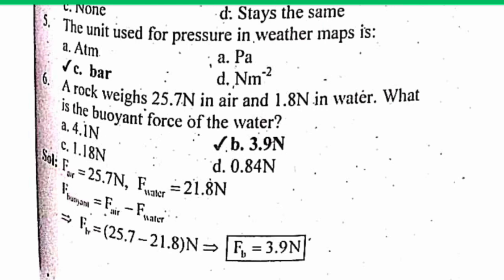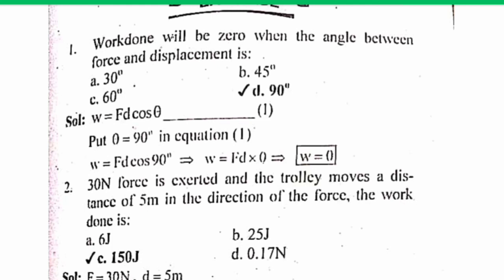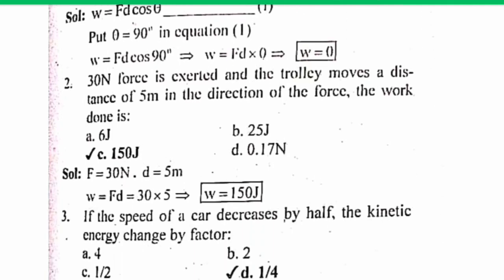The unit used for pressure in weather maps — the correct answer is C: bar. A rock weighs 25.7 Newton in air and 1.8 Newton in water. What is the buoyant force of the water? The correct answer is B — the solution is given below, you can easily check it.